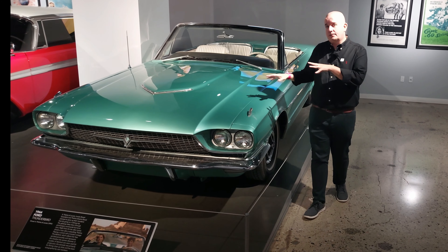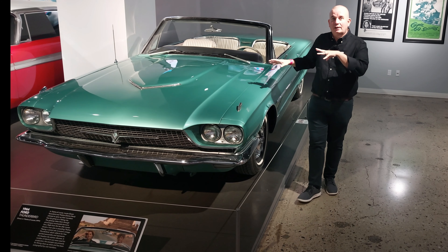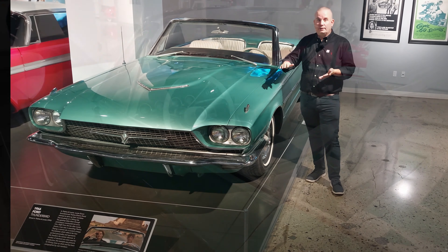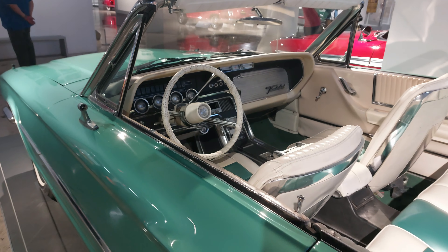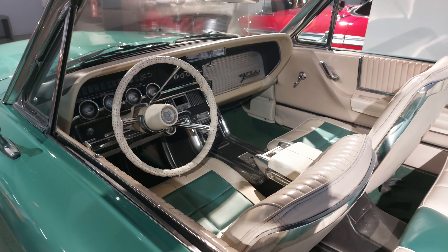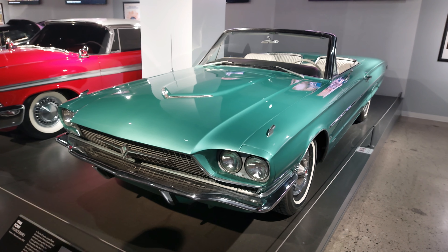You might recognize this 1966 Ford Thunderbird as the car from Thelma and Louise - and that's because it is. This one was used in most of the driving shots in the movie, where it was mostly sat on the back of a trailer being pulled, but obviously gave the impression they were driving. As you can tell from its condition, it's not the one they used to chuck over the cliff at the end of the movie.